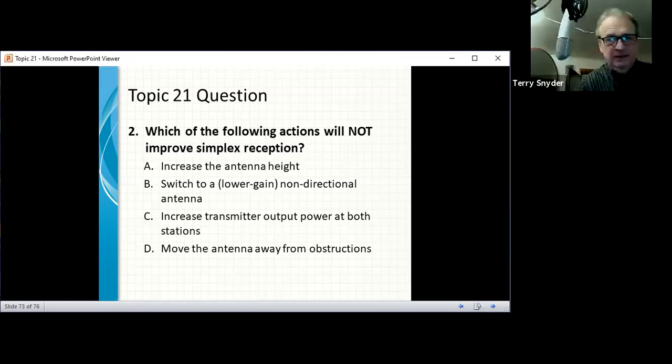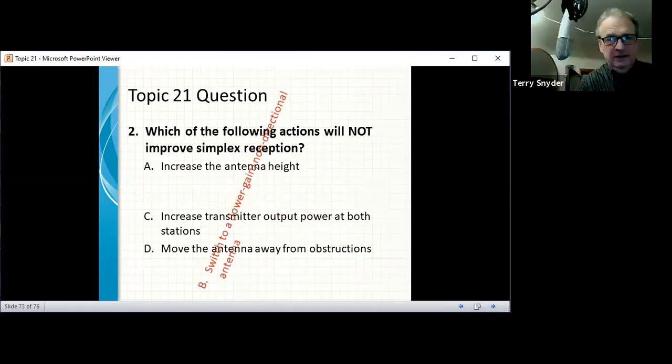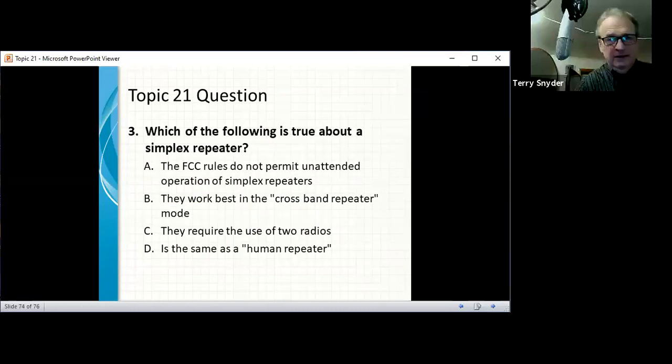A simplex repeater stores and forwards your communications. It's essentially a recorder — usually digital — that records about 20 seconds or until you release your mic, then retransmits exactly what it received. You place them in a high location where you can't communicate directly across different terrain or mountain tops. It's one way to get a signal across. You often plug them into a handheld radio and put it up somewhere elevated.